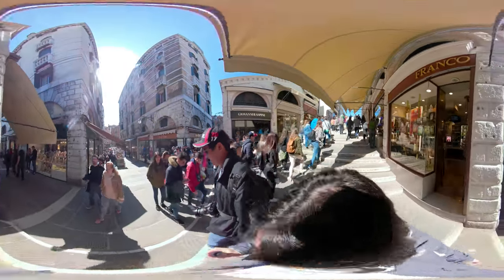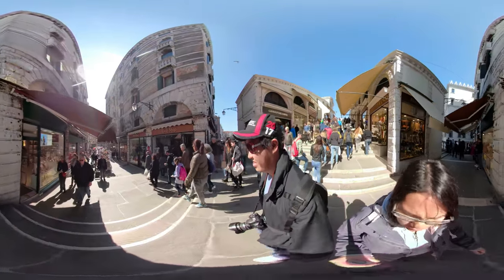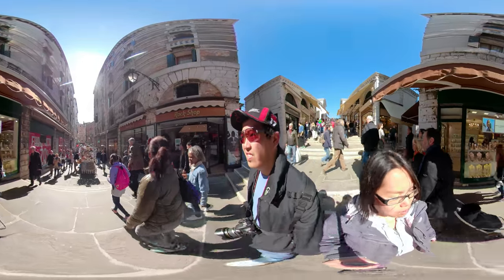There's absolutely no cars here. That's why we took the vaporetto earlier. And some of these places are just right on the water, but I guess they're accessible by land too, like our Airbnb.